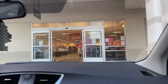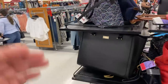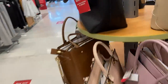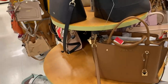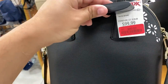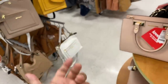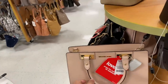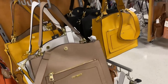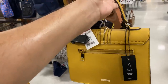So I'm back at TJ Maxx and we're gonna look at makeup, but they also have bags here too. I have my mask on. Let's see — Michael Kors bag, Kate Spade for $80. This one's cute. $119 for this one. Oh, Steve Madden — this is a cute bag.